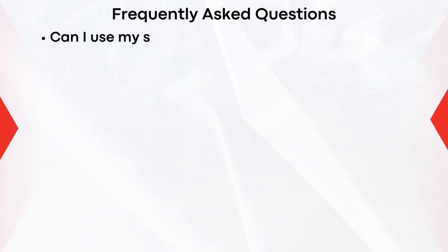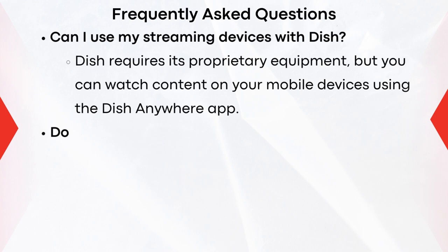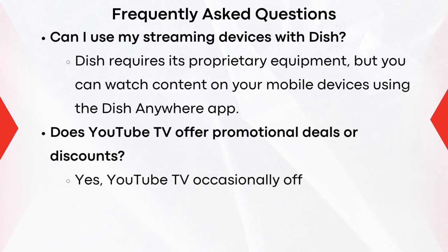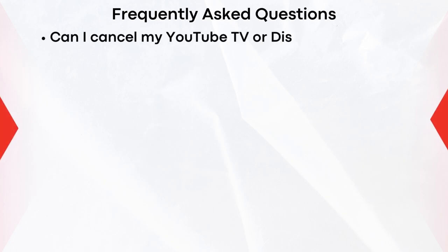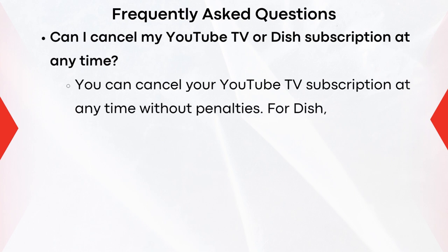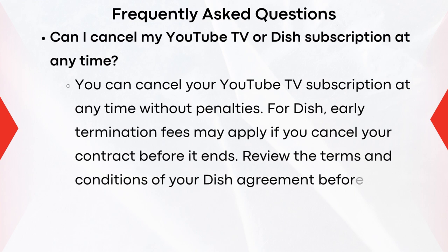Can I use my streaming devices with Dish? Dish requires its proprietary equipment, but you can watch content on your mobile device using the Dish Anywhere app. Does YouTube TV offer promotional deals and discounts? Yes, YouTube TV occasionally offers promotional deals or discounts for new customers — check their website for current offers before signing up. Can I cancel my YouTube TV or Dish subscription at any time? You can cancel your YouTube TV subscription at any time without penalties. For Dish, early termination fees may apply if you cancel before your contract ends.